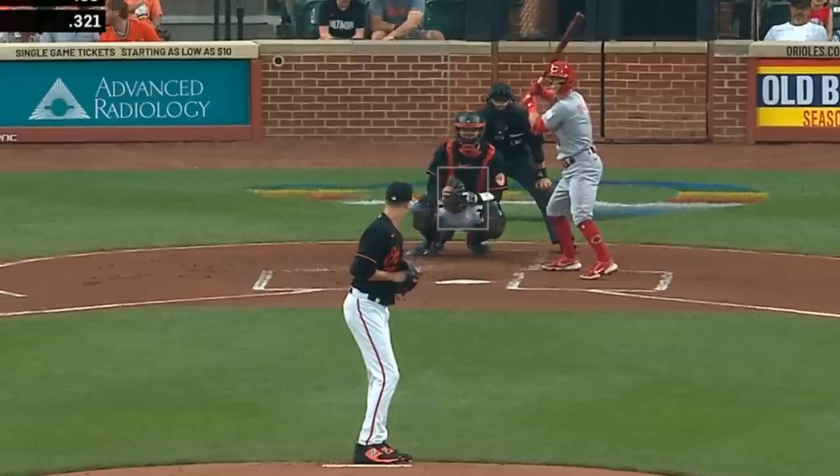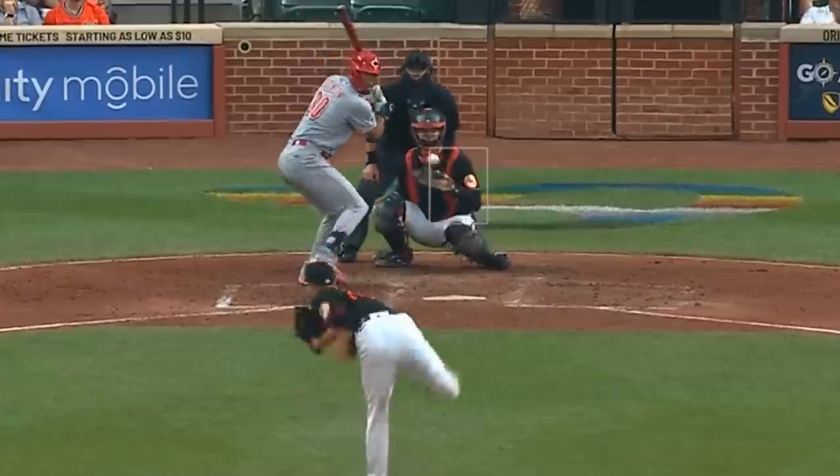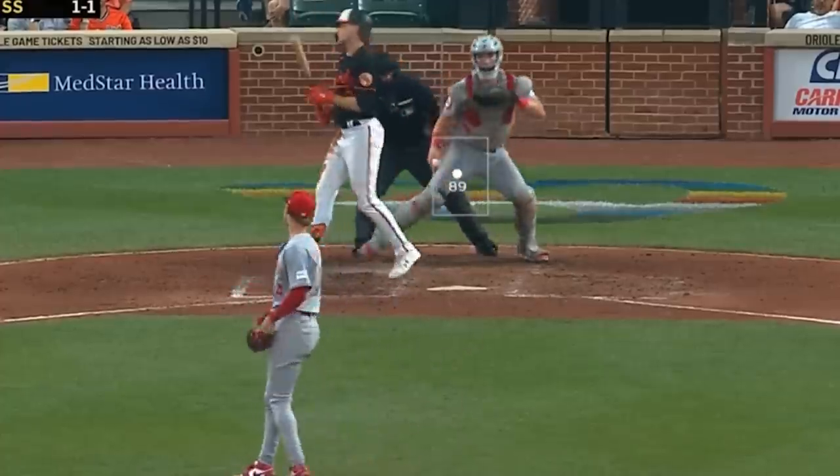Kyle Gibson had 5 Ks and 4 and 2-thirds innings thanks to his sweeper, his painted 2-seamer, as well as this changeup. And he faced Luke Weaver who had 2 Ks and 4 and 2-thirds innings but gave up 4 runs and had this cutter.